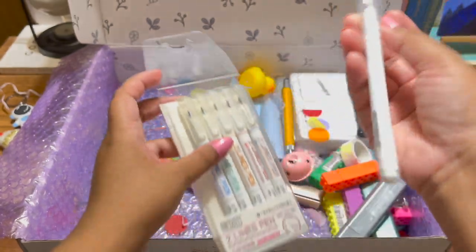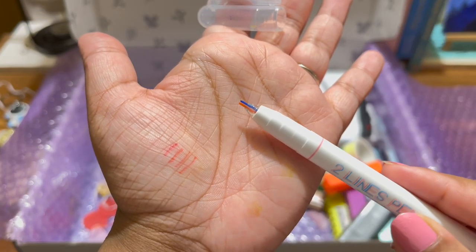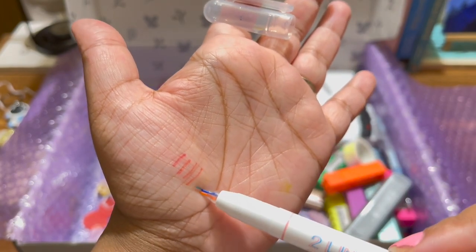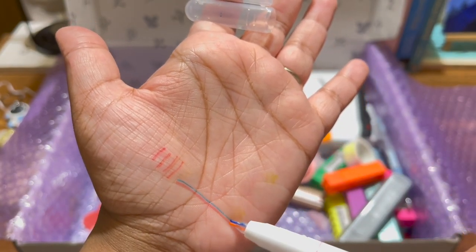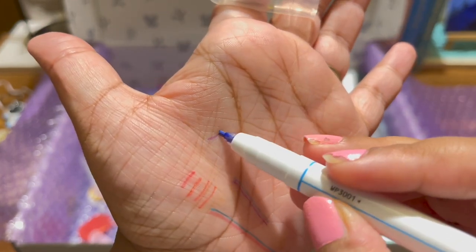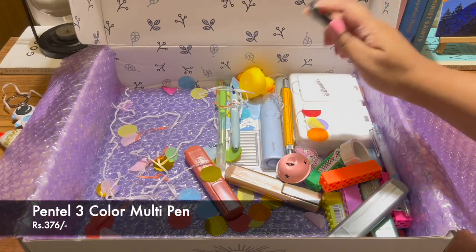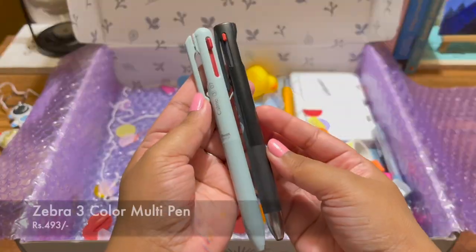Then I got this dual line pen set, which is so unique and quite useful. Basically you can create two different color lines together, and you can also use them separately. I was just thinking why didn't we have all of this when I was in school — it's amazing.